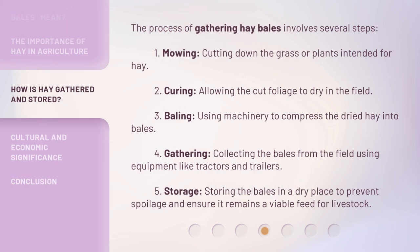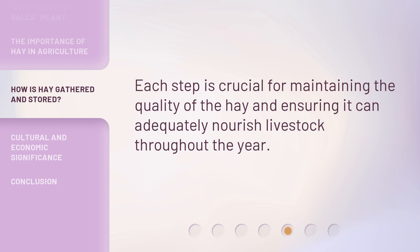The process of gathering hay bales involves several steps. 1. Mowing: cutting down the grass or plants intended for hay. 2. Curing: allowing the cut foliage to dry in the field. 3. Baling: using machinery to compress the dried hay into bales. 4. Gathering: collecting the bales from the field using equipment like tractors and trailers. 5. Storage: storing the bales in a dry place to prevent spoilage and ensure it remains a viable feed for livestock. Each step is crucial for maintaining the quality of the hay and ensuring it can adequately nourish livestock throughout the year.